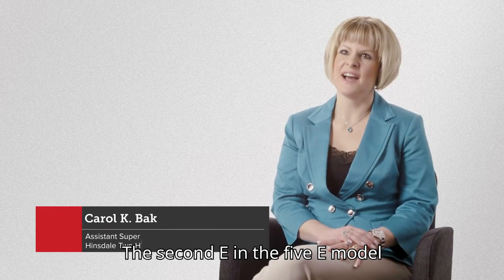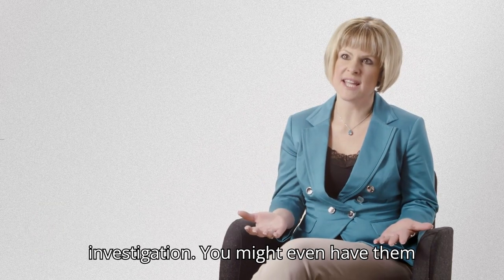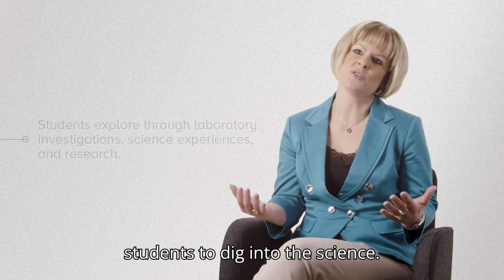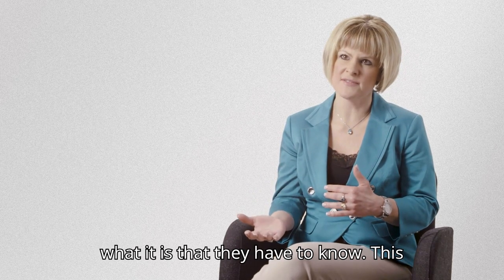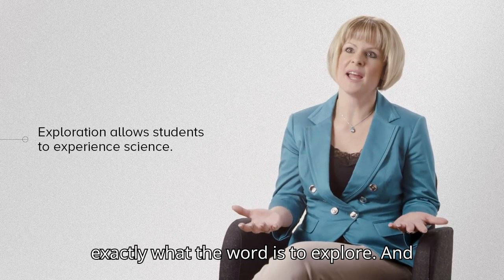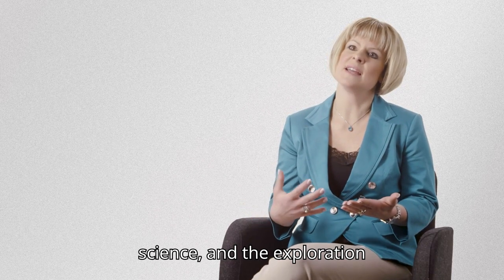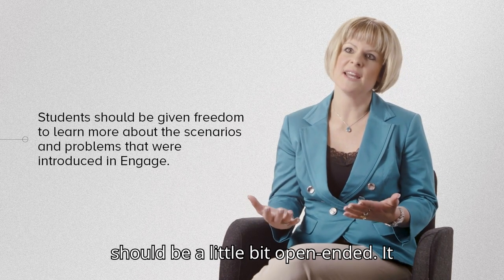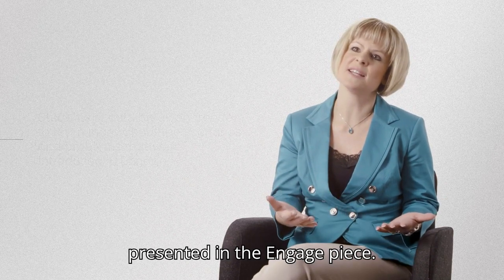The second E in the 5E model is explore. This is a real opportunity for students to participate in a laboratory investigation. You might have them do several different activities in the classroom, or even some research. It's really a chance for students to dig into the science. This is not the time when you as the teacher are going to tell them what they need to know. This is an opportunity for students to learn on their own and to do exactly what the word says — to explore. They need to be able to experience science, and the exploration is where that happens. Explore should be a little open-ended and give students freedom to learn as much as they can about the problem presented in the engage piece.